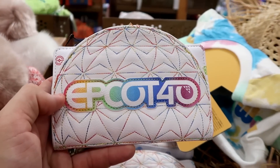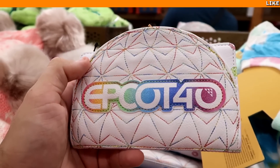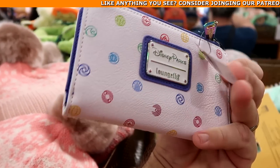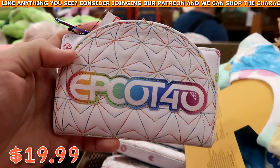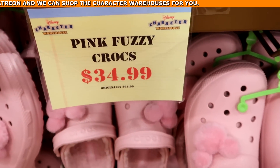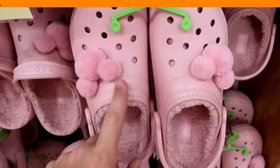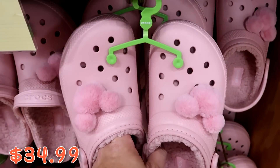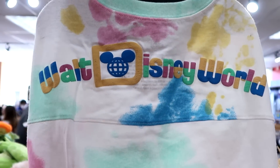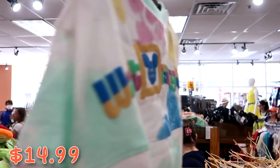An Epcot 40 Disney Park Loungefly wallet with Spaceship Earth and colorful stitching — back side is really cool — at $19.99 from $50. Pink fuzzy Sherpa-lined Crocs with Mickey jibbitz, adult size, at $35 marked down from $65. And a tie-dye Walt Disney World pet spirit jersey at $14.99 marked down from $40.